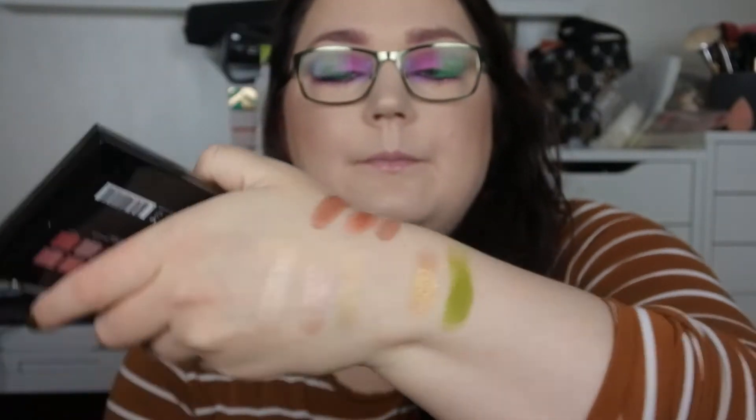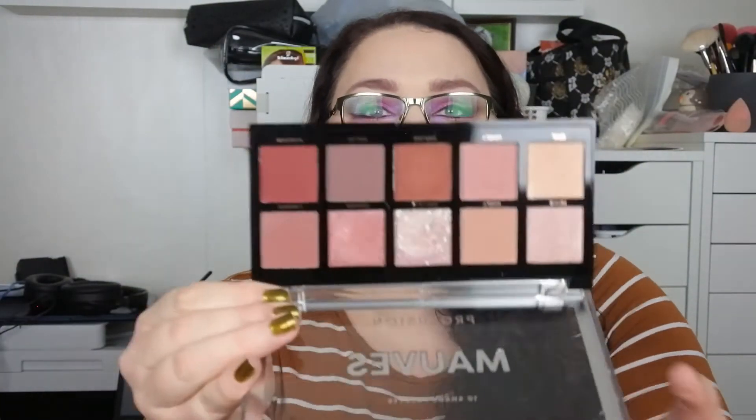Let me know in the comments if you want me to do a look with them because they look absolutely amazing. Then we have the Mauves, which is still sealed because I haven't opened it yet. I have two large palettes from Profusion before that I really like, so that's why I wanted to try these. This is the Mauves — I haven't swatched these so let's do that. There's a matte and a shimmer, and then this really interesting color. That looks amazing actually — a kind of silver shade. Really exciting.